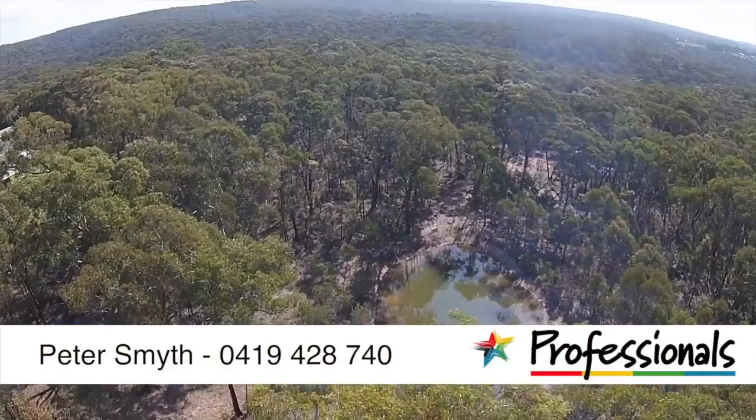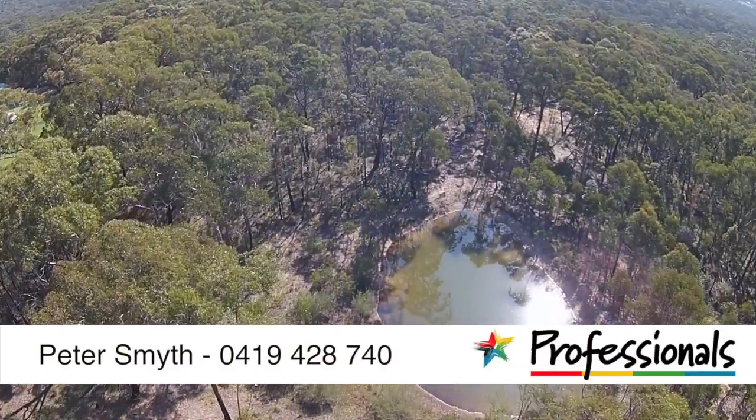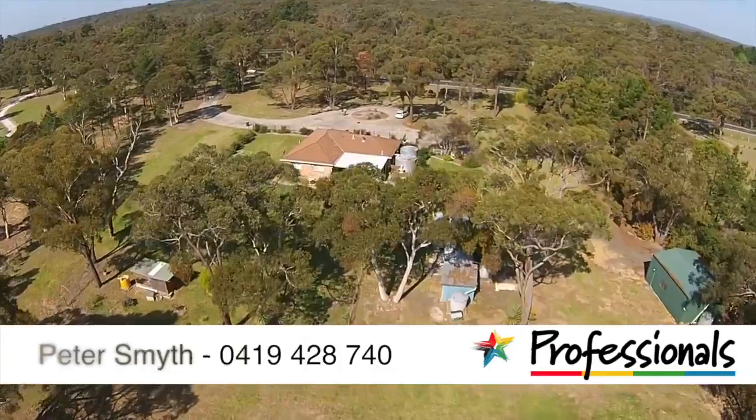For more information contact Peter Smythe on 0419 428 740.